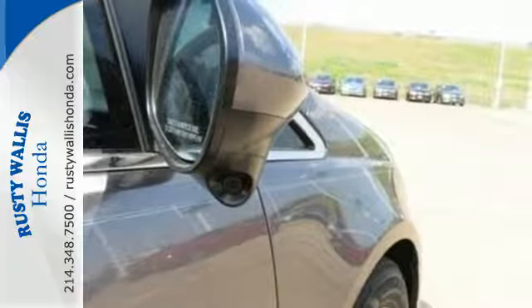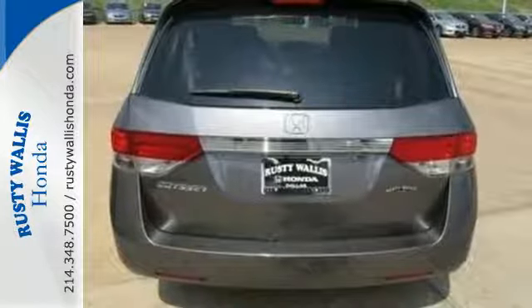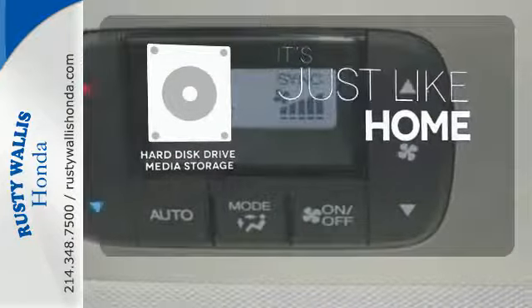And most importantly, peace of mind comes with the rear-view camera, smart vent front side airbags, and vehicle stability assist. Stay informed and entertained with the hard disk drive media storage.